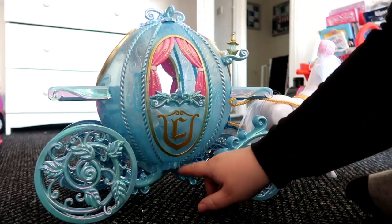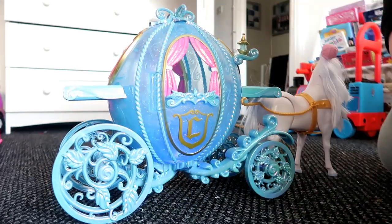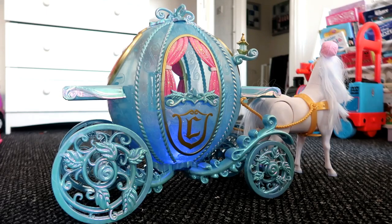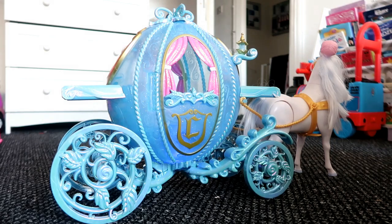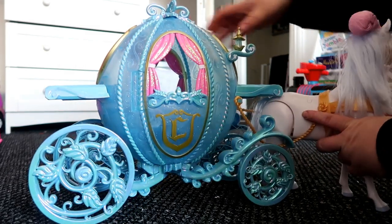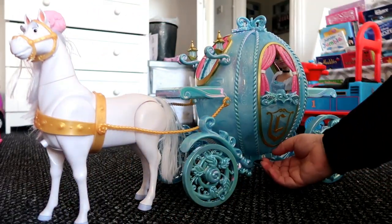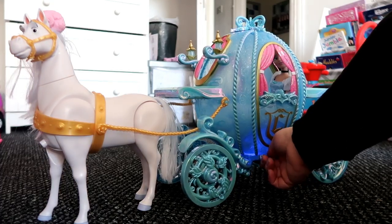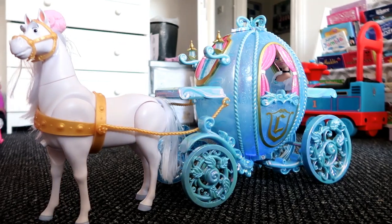The door shuts and there is a little button where it lights up on the other side. The button is just underneath here. I do think the door should have been on the other side because the horse faces this way and the button to light it up is just under here — I think the door would have been better on this side.